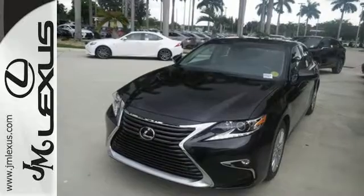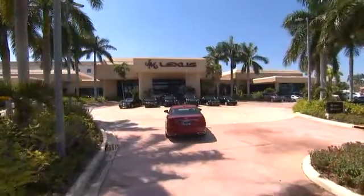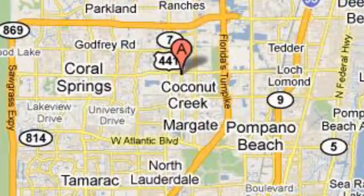Get behind the wheel of this gorgeous ES350 and start turning heads today. JM Lexus, the world's number one Lexus dealer since 1992. We're conveniently located just east of 441 on Sample Road in Margate, Florida, just west of the Turnpike.